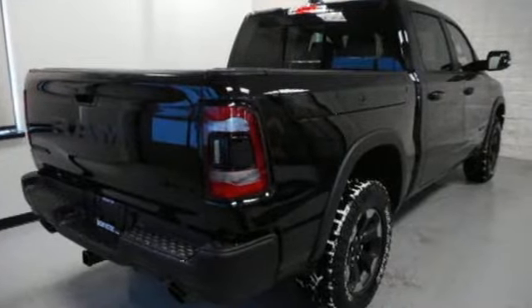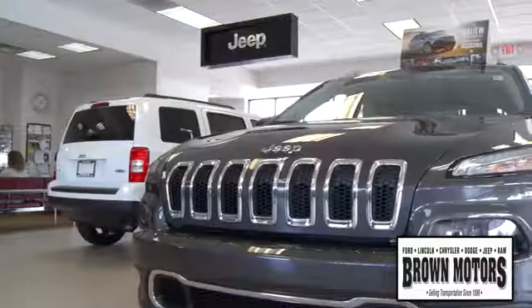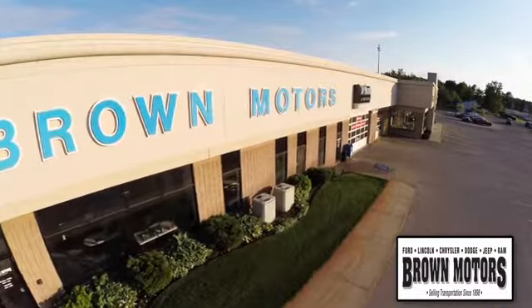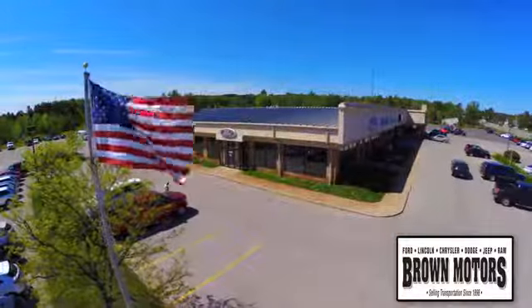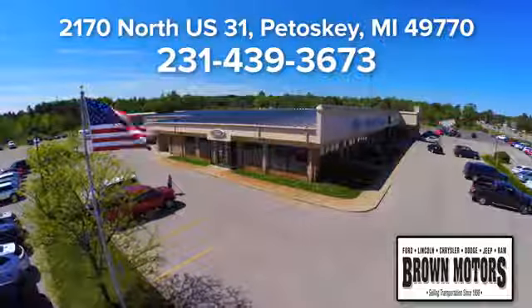Driving is believing. Test drive it today. Browse six leading brands under one roof at Brown Motors. Come see us at Brown Motors today — we're conveniently located at 2170 North US 31 in Petoskey, Michigan.